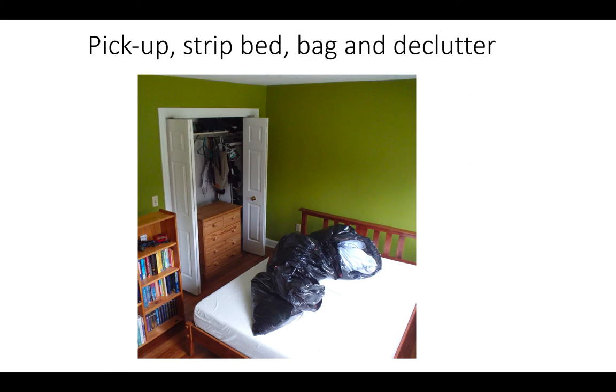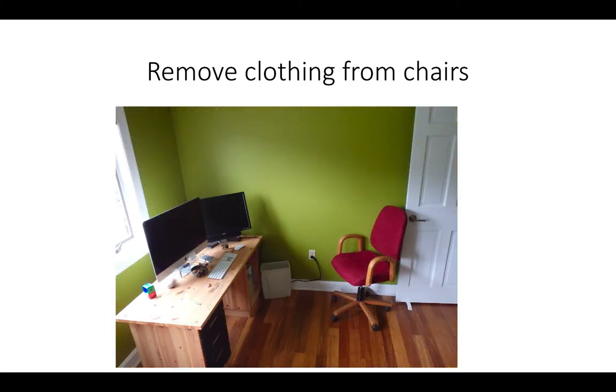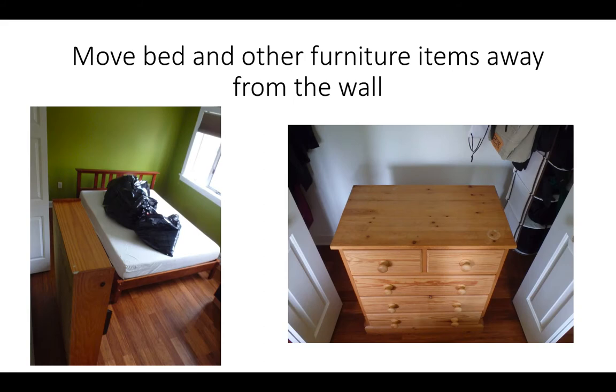Seal and dispose of trash bags in the trash outside of the house. Remove and launder all clothing items hanging on chairs. Remove unwanted items from desks and tables. All furniture including chests and bookshelves should be moved approximately 3 feet from the wall to allow access to the rear of the furniture and baseboards.